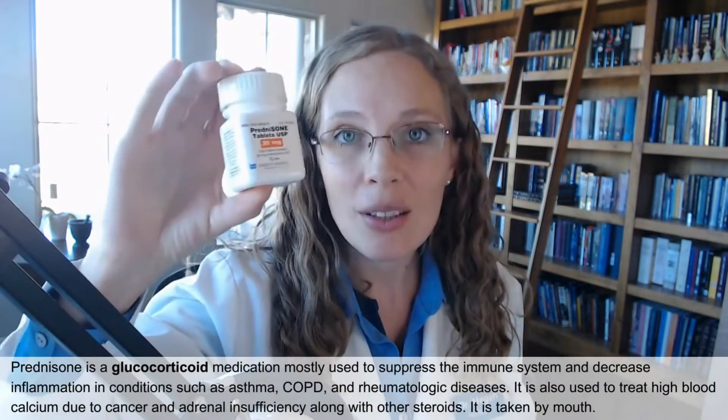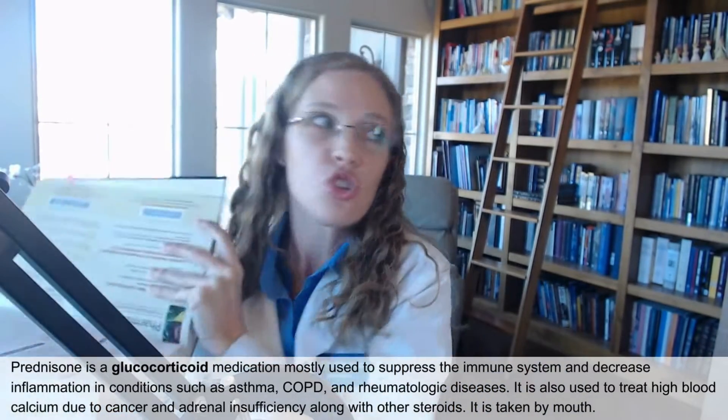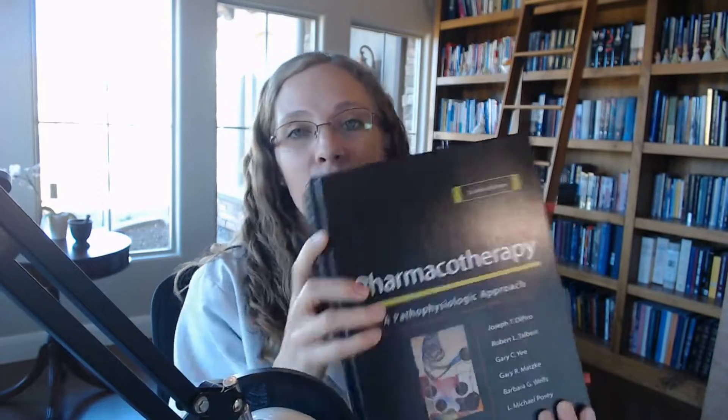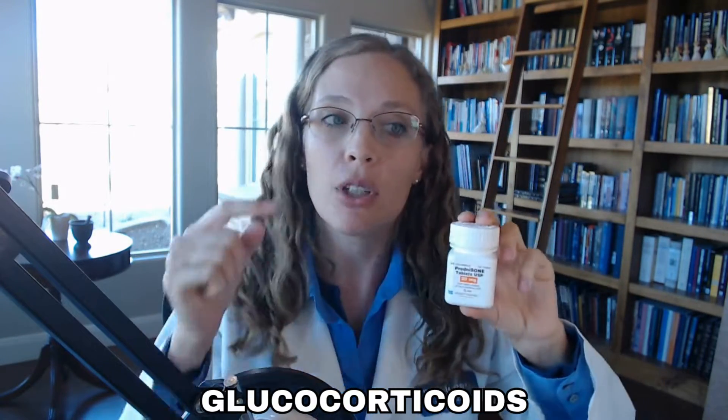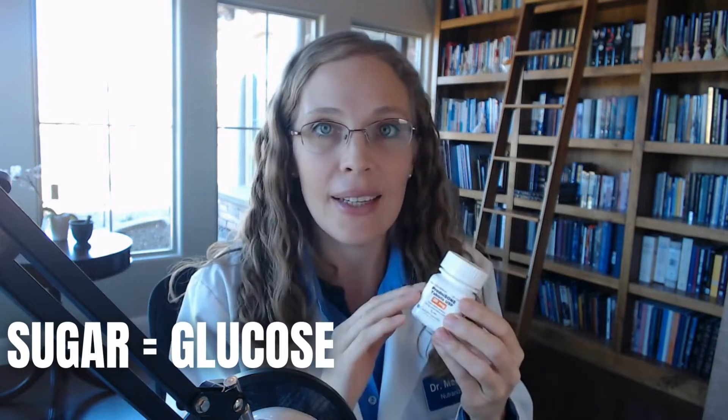So what in the world is prednisone? Prednisone is actually part of a class of drugs called a glucocorticoid. This giant textbook that I used in pharmacy school says that originally these drugs — glucocorticoids — were named glucocorticoids because of the glucose effect they had on your body. Prednisone causes increased blood sugar or glucose — sugar equals glucose — and that's where it got its class name, glucocorticoid. So that's a fun historical fact.